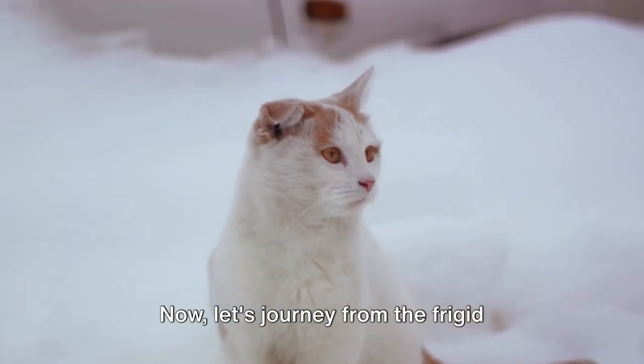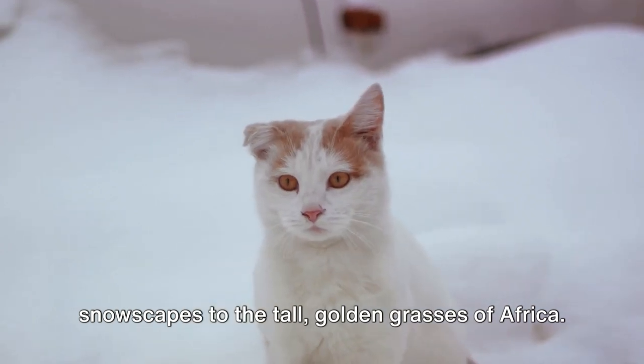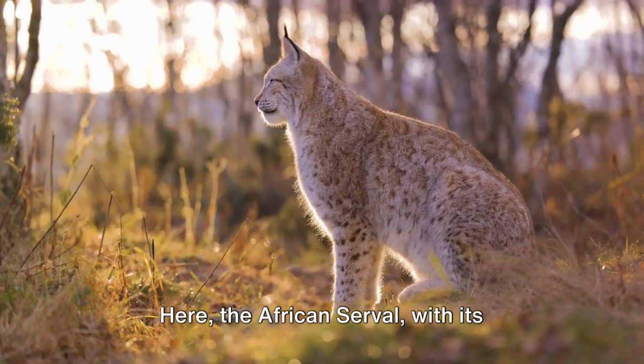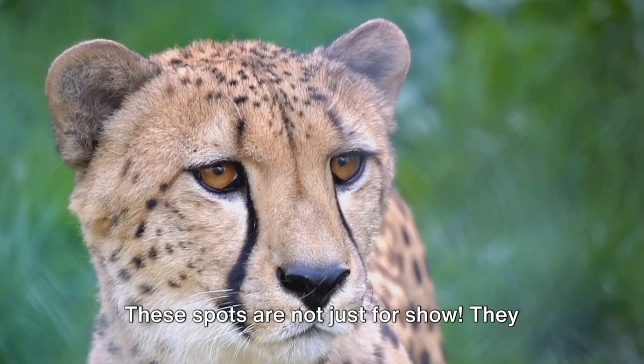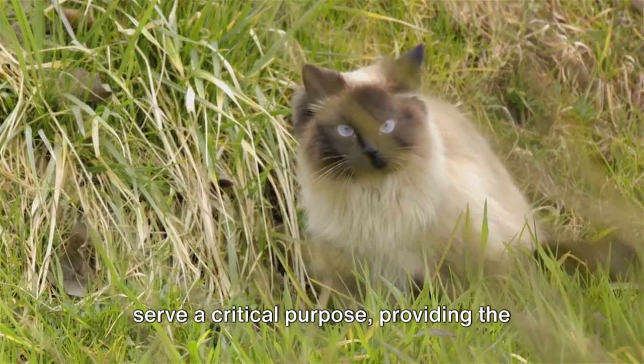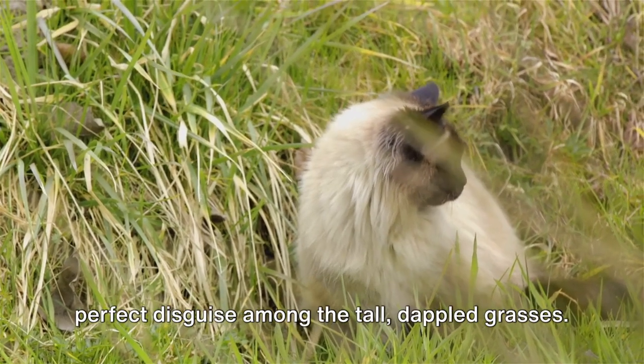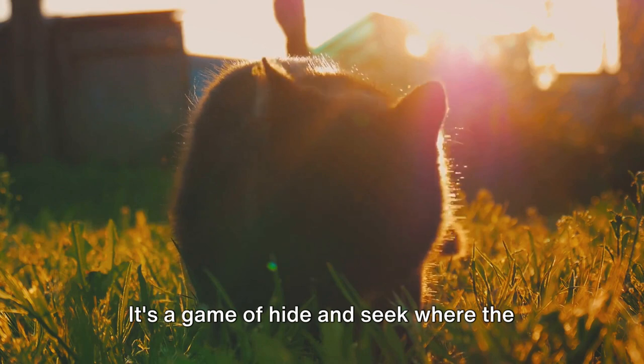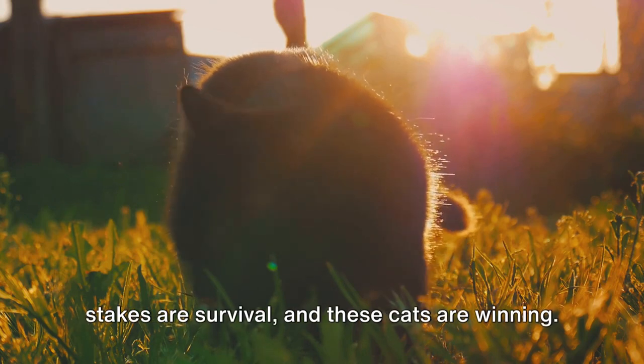Now, let's journey from the frigid snowscapes to the tall, golden grasses of Africa. Here the African serval, with its striking spotted coat, prowls. These spots are not just for show — they serve a critical purpose, providing the perfect disguise among the tall, dappled grasses. It's a game of hide-and-seek where the stakes are survival, and these cats are winning.